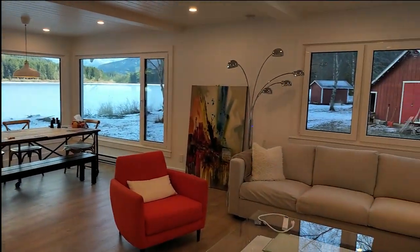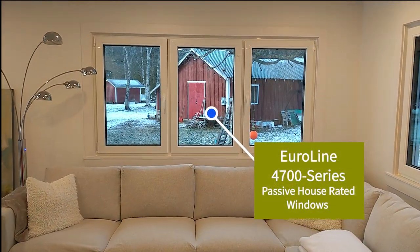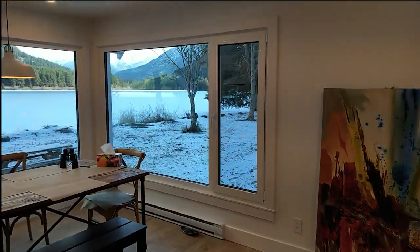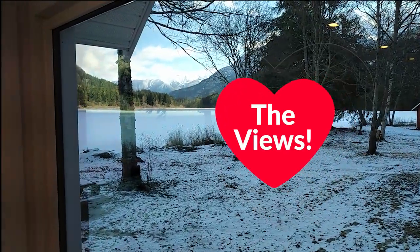All new finishes inside here. These are Eurolines 4700 series passive house rated windows, opening out to a spectacular view of the mountains across Gates Lake here.